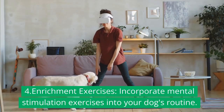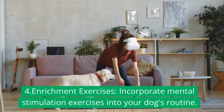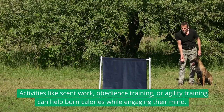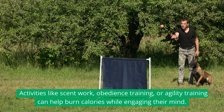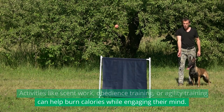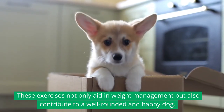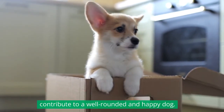4. Enrichment exercises: Incorporate mental stimulation exercises into your dog's routine. Activities like scent work, obedience training, or agility training can help burn calories while engaging their mind. These exercises not only aid in weight management but also contribute to a well-rounded and happy dog.